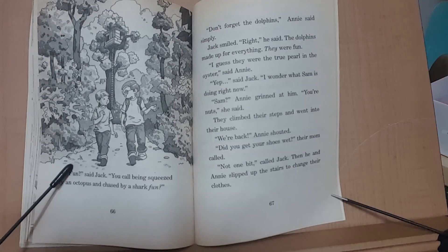'Fun?' said Jack. 'You call being squeezed by an octopus and chased by a shark fun?' 'Don't forget the dolphins,' said Annie. Jack smiled. 'Right,' he said. 'The dolphins made up for everything. They were fun. I guess they were the true pearl in the oyster,' said Annie. 'Yup,' said Jack. 'I wonder what Sam is doing right now.' 'Sam?' Annie grinned at him. 'You're nuts,' she said. They climbed their steps and went into their house. 'We're back,' Annie shouted. 'Did you get your shoes wet?' their mom called. 'Not one bit,' said Jack. Then he and Annie slipped up the stairs to change their clothes.